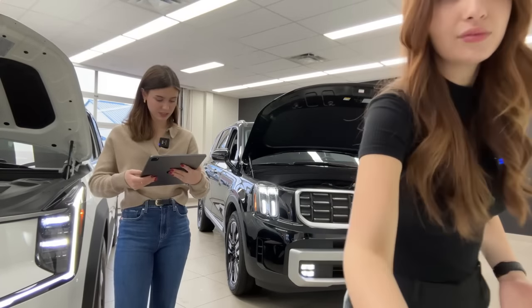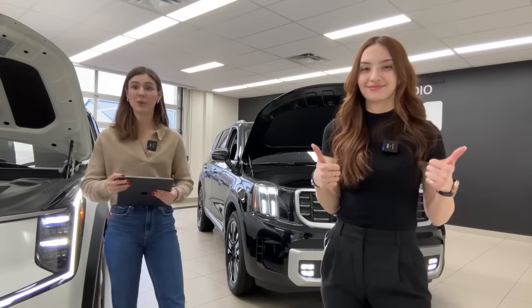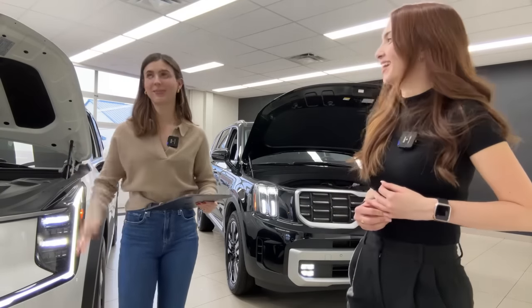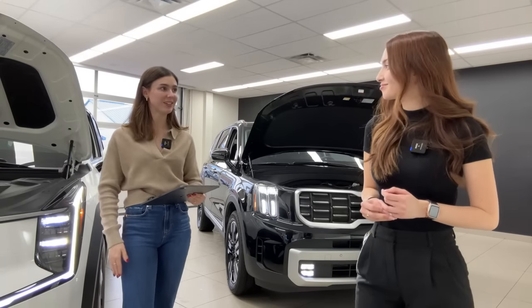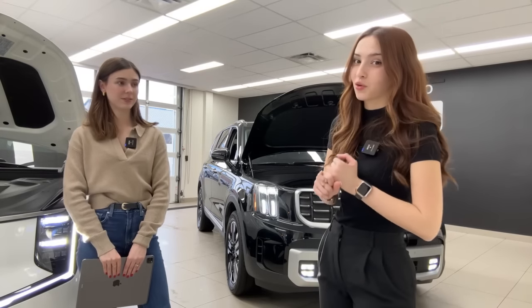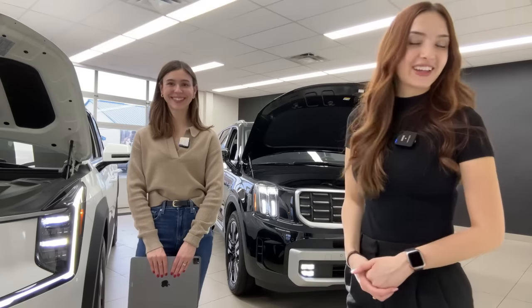The hosts wrap up by asking viewers to like and subscribe. There's a giveaway running until January 3rd — enter via Instagram at BrantfordKia or at gabby_brantfordkia. The prize is your choice of a Kia or Hyundai team jacket. Thanks everyone and happy holidays — see you in tomorrow's video.